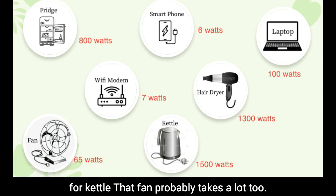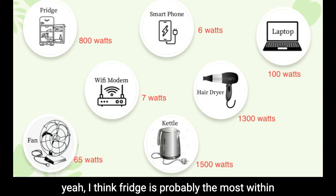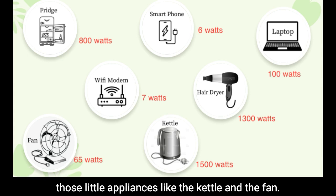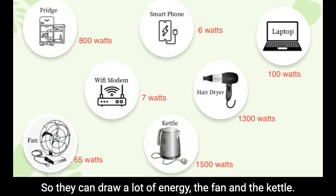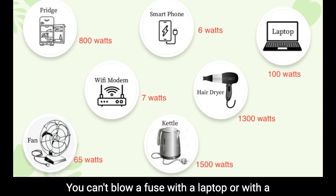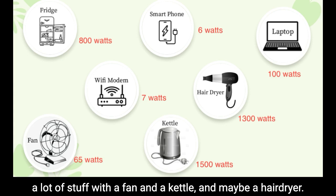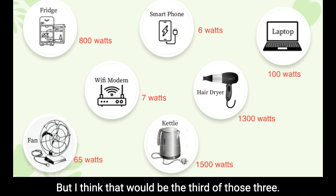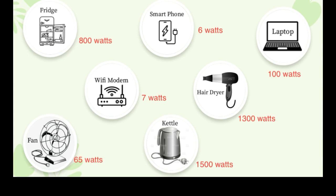Fan probably takes a lot too, depending on the size. I think fridge is probably the most, but then those little appliances like the kettle and the fan — if you use those incorrectly you can blow a fuse in your entire building. You can't blow a fuse with a laptop, smartphone, or modem, but you can with a fan and a kettle. Of those three I would go: fan, kettle, hair dryer — but fridge first.